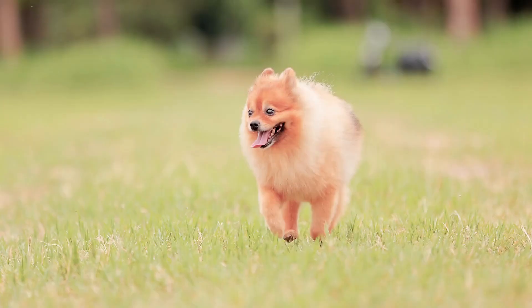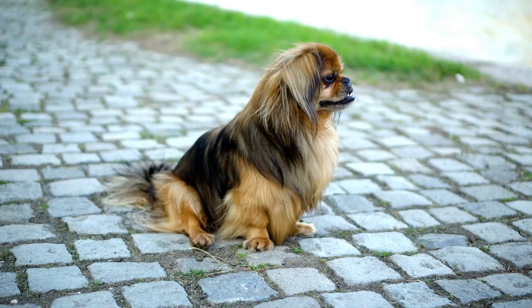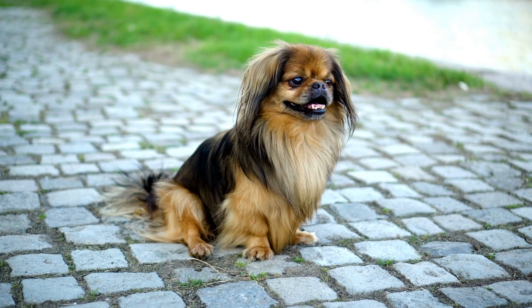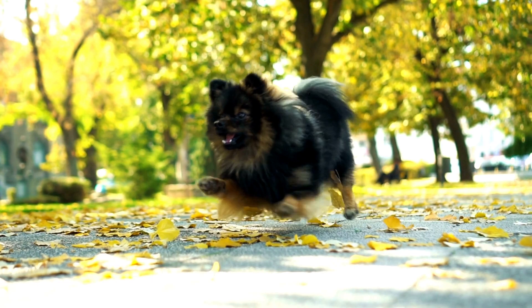Dogs have been man's best friend for thousands of years and over time they have been bred into a variety of shapes, sizes and personalities. In this video we will be concentrating on the aspect of size and we'll have a look at two of the most beloved breeds of small dogs right now, the Pekingese and the Pomeranian.